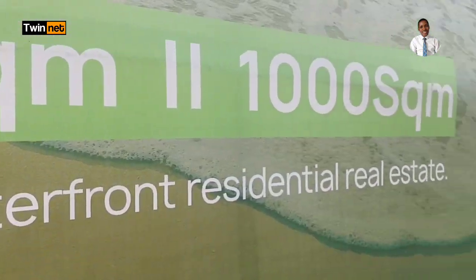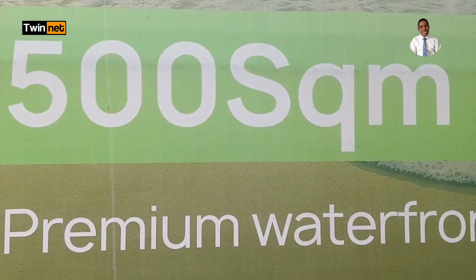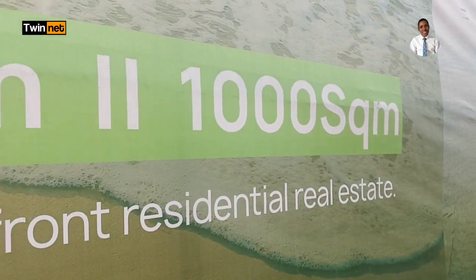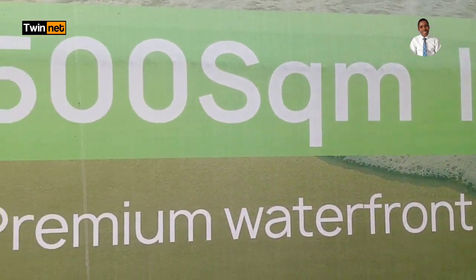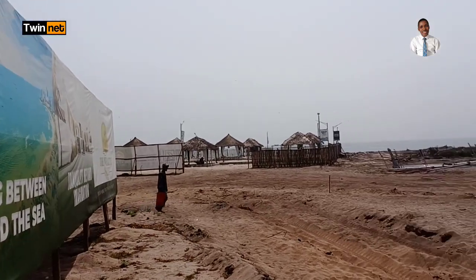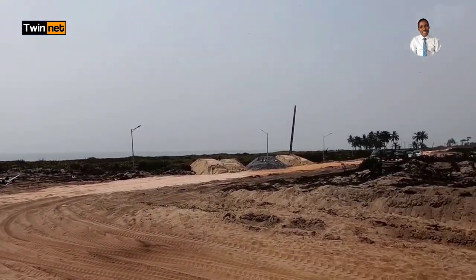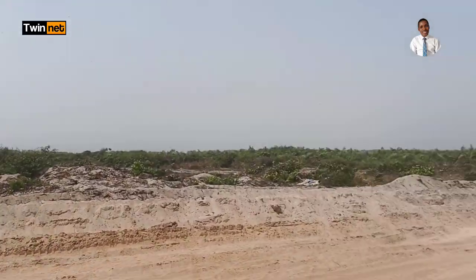So if you want a 300 square meter plot, reach out to me and I will work it out for you. For clients who don't have the budget for 500 or 1,000 square meters, you can also secure 300 square meters. This is the Wealthy Islet Estate — watch to the end as this video is all about what you don't know about it.